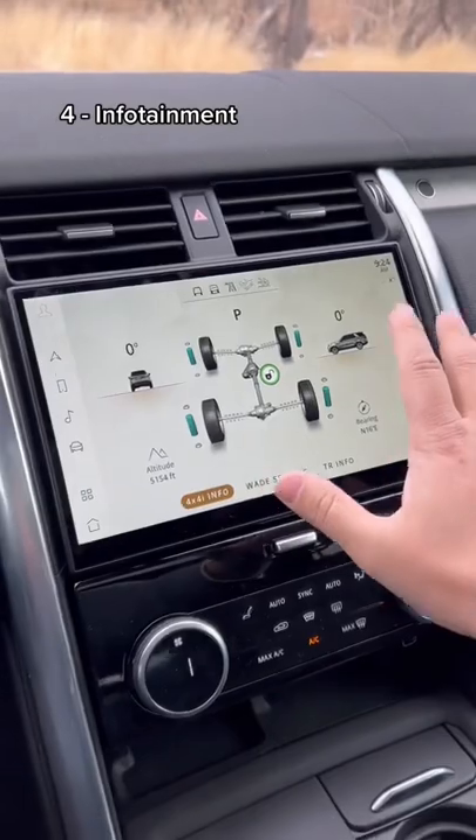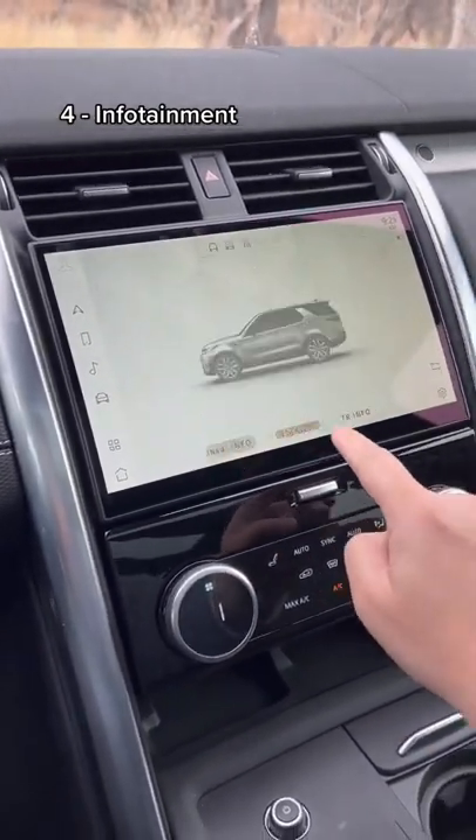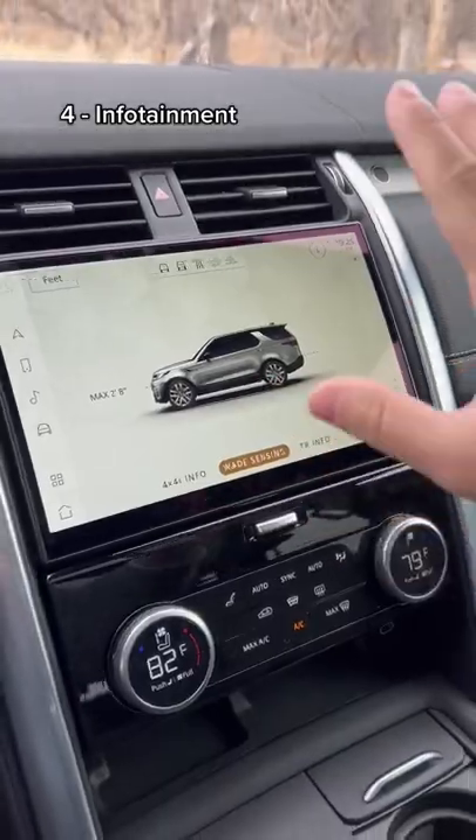I love this new infotainment system — it truly is fantastic. It'll tell you all your off-roading information, and it'll even tell you how deep you can go in water and has sensors to tell you how deep your wading depth is. Super awesome.